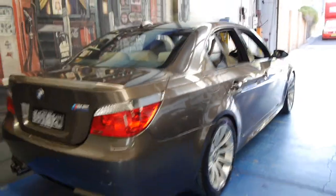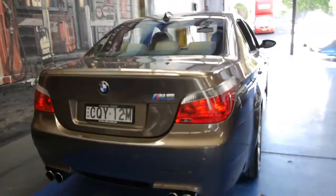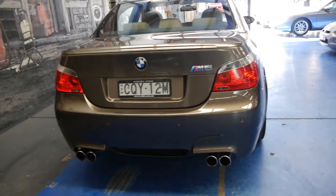The wheels are in excellent condition. It's got the four exhausts, which first came out on the M5 in the E39 series.